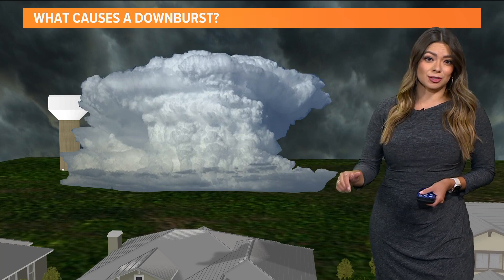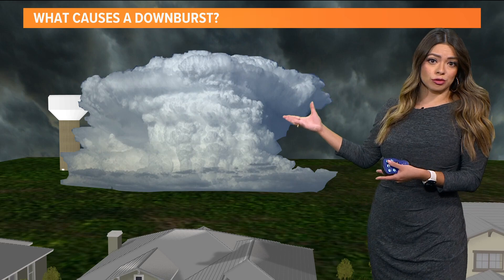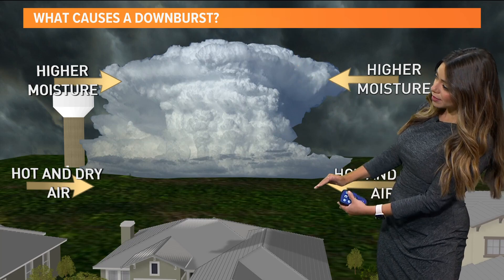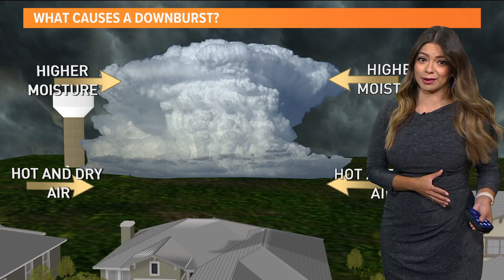And this is why today and tomorrow we have this potential in place. We have these thunderstorms that form — we've been talking about that. But what happens is that we have quite a bit of high moisture in the cloud cover, and right underneath the base of the cloud, very hot and slightly drier air.